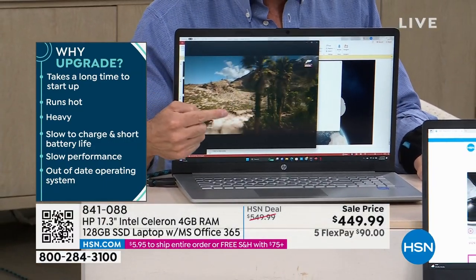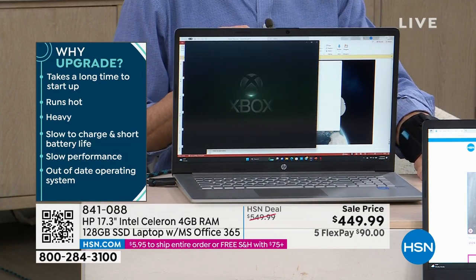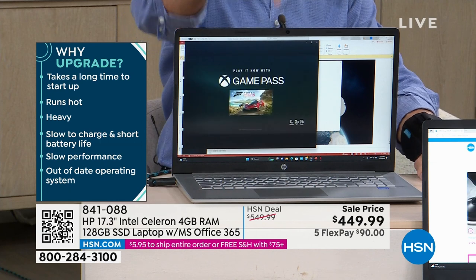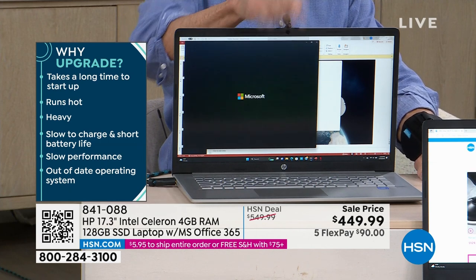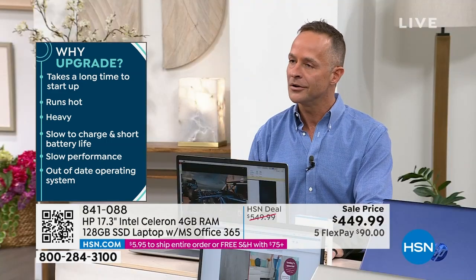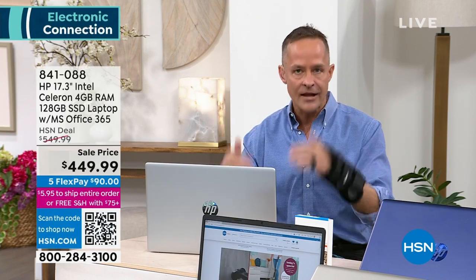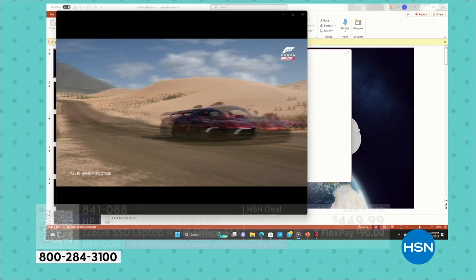If your computer takes a long time to start up, runs hot, or is heavy — the number one reason people buy a new computer is that their old computer is too slow. My computer is actually frame-synced right now — it's plugged into your television — so I want you to see the performance live.